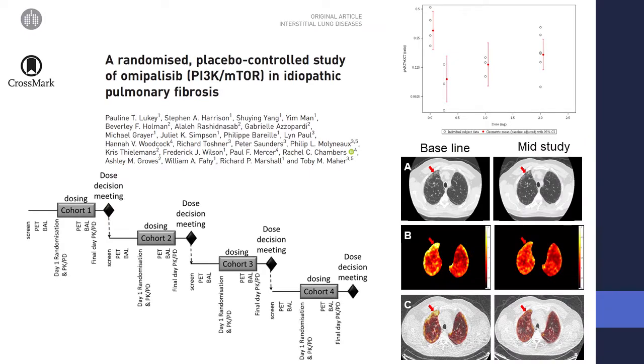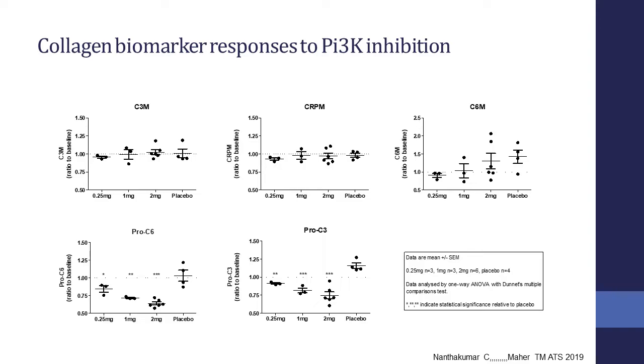We've also used some of these learnings to develop early phase studies. This was a small study we did with GSK with a pan-PI3 kinase mTOR inhibitor where we gave patients drug for seven days, repeated baseline PET and bronchoscopy at the beginning and end of the study, and measured a series of phosphorylated proteins in the lavage inflammatory cells. We were able to show that the drug, when given orally, effectively down-regulated downstream pathways of PI3 kinase. Looking at collagen synthesis markers — ProC6 and ProC3 — we were able to show rapid changes in collagen synthesis following administration of this drug. Interestingly, these same markers work in liver fibrosis.